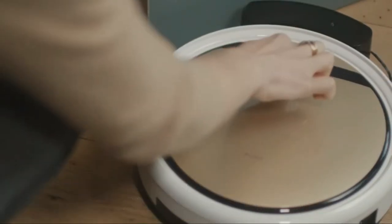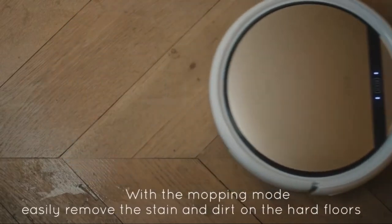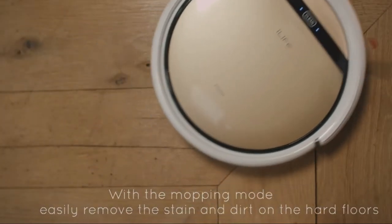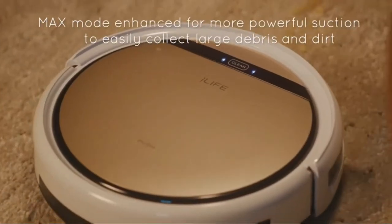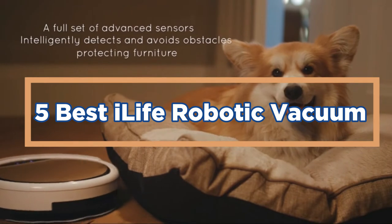Robotic vacuums are becoming more popular as people seek devices that can help clean their houses more efficiently. There are many different types of robotic vacuums, so it can be hard to decide which one is the best for you. Here are some of the best robotic vacuums available on the market today. In today's video, we will show you the top 5 best iLife robotic vacuums.